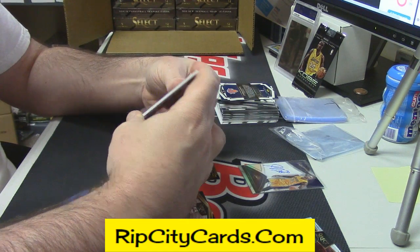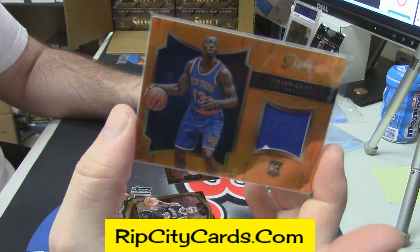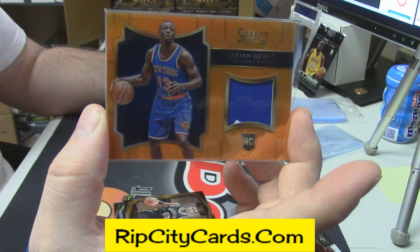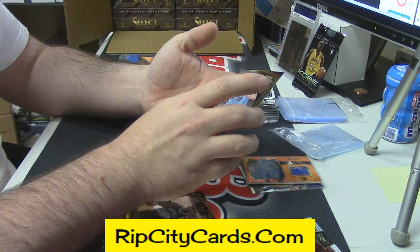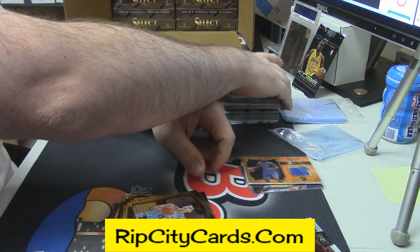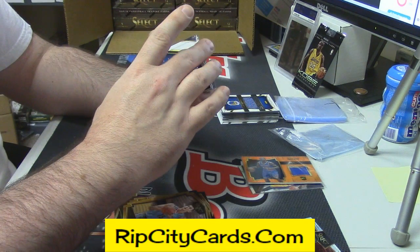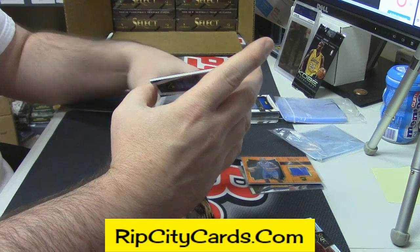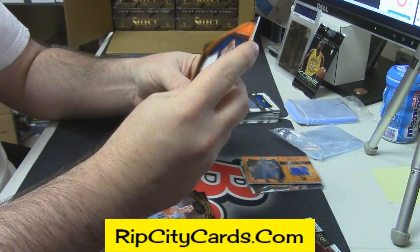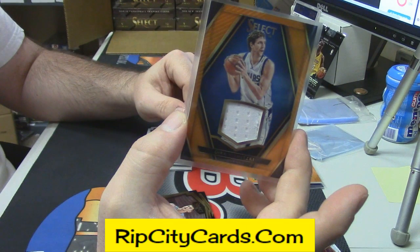For the Knicks, but don't get terribly excited. Rookie patch, Jerian Grant, orange variation, and a Nikola Gold. This one's jumping out — 31 out of 60. Another orange patch variation, this time for Dirk Nowitzki.